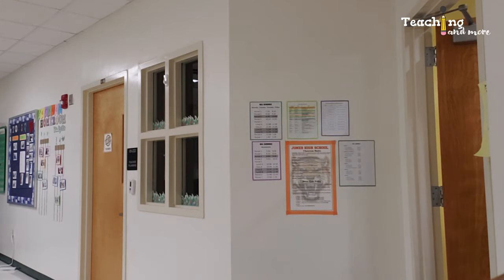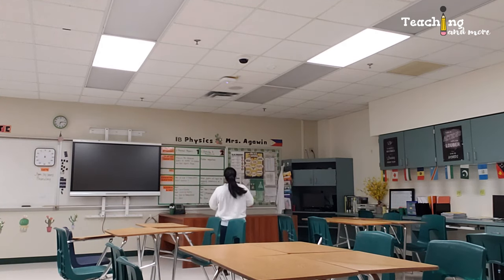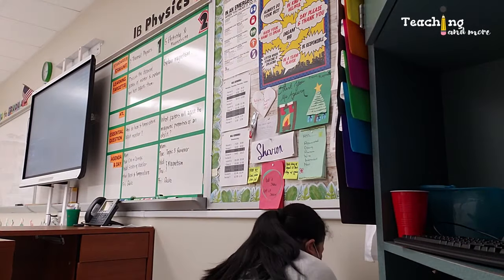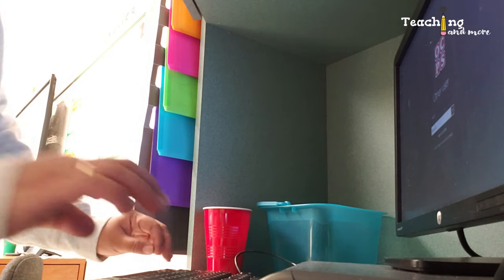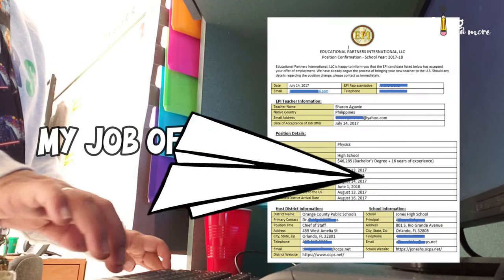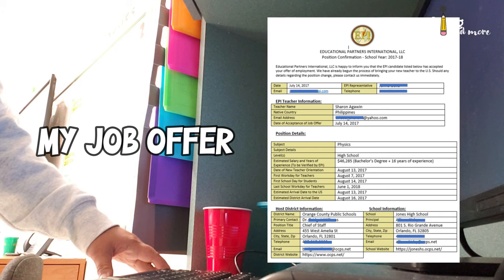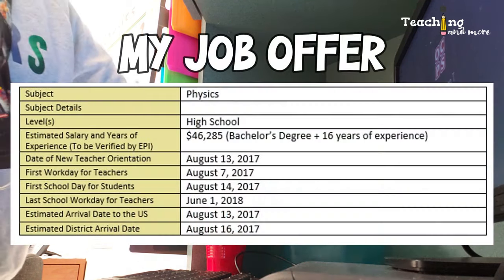Here's how my salary as a teacher in Florida was determined: I had 16 years of teaching experience and that was it. I didn't take any extra teaching load, I wasn't a coach, and I didn't do any paid lunch or bus duties. So my salary was as basic as it gets. The salary offered in my job offer was just the base pay, not including any other potential bonuses — those vary from year to year. My starting salary was $46,285.